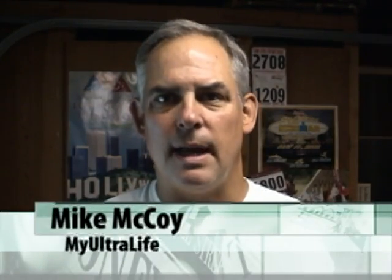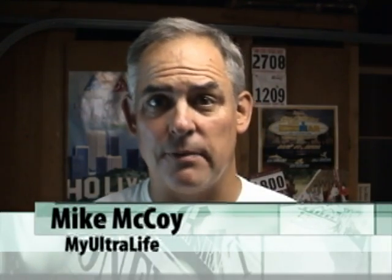Hello and welcome back to My Ultra Life. In this part of the series we'll discuss the food pyramid and how it's changed over the last couple of years.